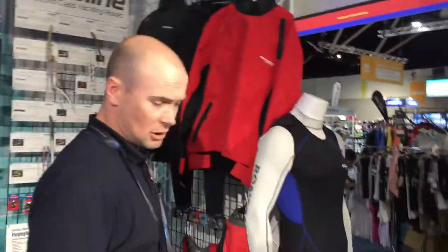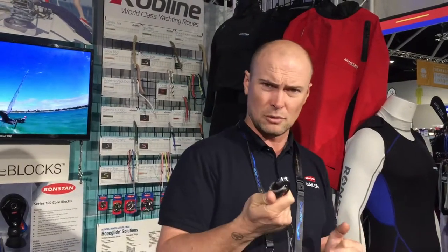Moving away from clothing, we have a new high load block about to come out. A lot of boats these days are getting loads that are astronomical compared to what they used to be — things like the A-Class, the Moth and that on vang systems — and there aren't blocks out there capable of taking the loads they need. This new block has a maximum working load of 550 kilos. We've cycle tested it, we've load tested it, and it's doing everything that we claim. It'll be the leader on the market for this category and for its size.